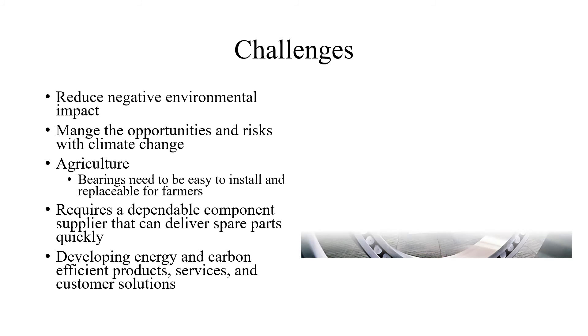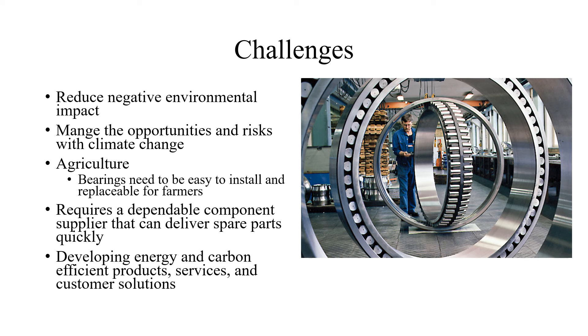The last thing we talked about were the challenges. My dad said the first is to reduce negative environmental impact. The next is to manage opportunities and risks with climate change. My dad said the biggest one they're working on is agriculture — bearings need to be easy to install and replace for farmers, because without farmers they wouldn't have a business, as farmers are 30% of their profits. They also need a dependable component supplier that can deliver spare parts quickly. And the last thing is they're developing energy and carbon efficient product services and customer solutions, to make things easier for customers and more environmentally friendly.